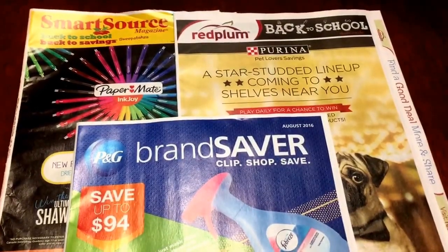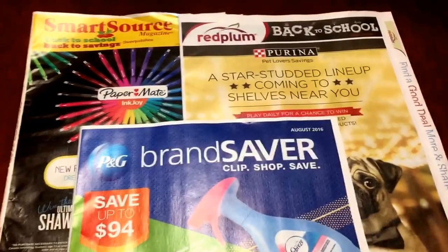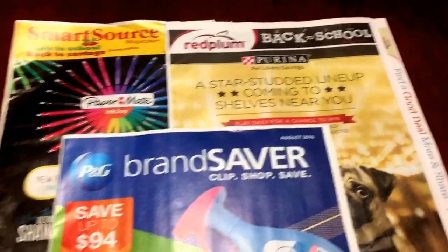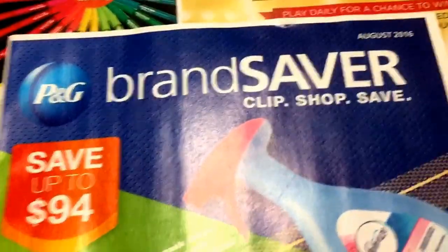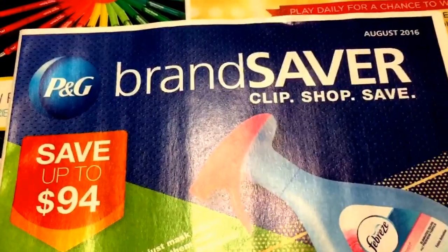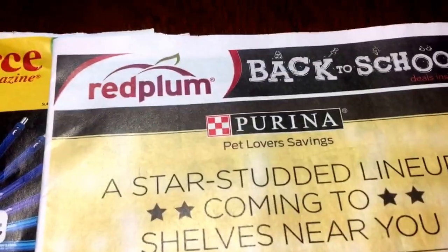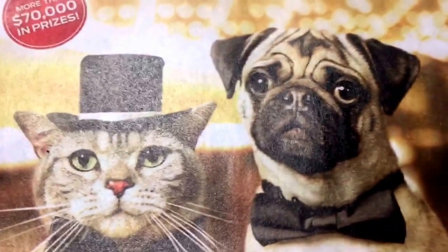Happy Saturday, everyone. It is Llewellyn here with your coupon insert preview for inserts this Sunday, July 31st. We have scheduled three inserts this week. It is the last week in July, so we are getting the August P&G insert, as well as a SmartSource insert and the Red Plum insert. So let's go ahead and check out what coupons we are scheduled to get.